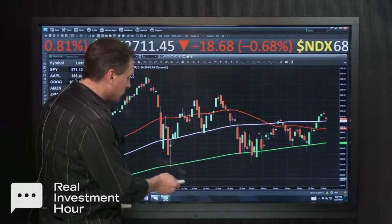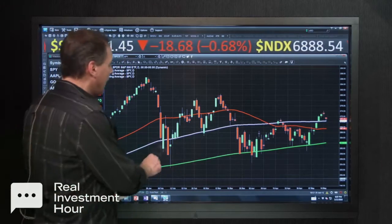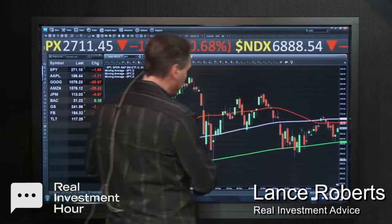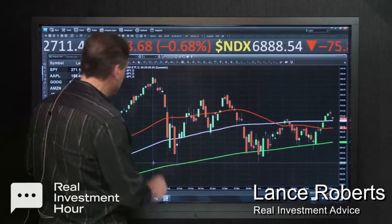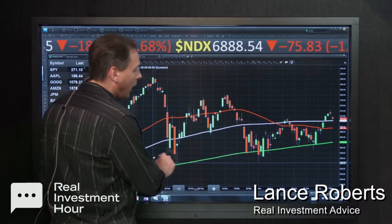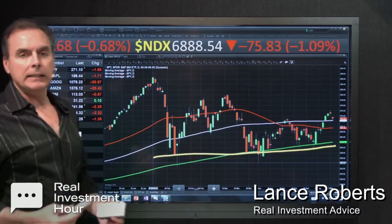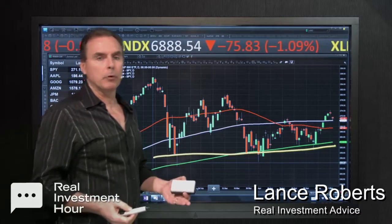Over the course of the last two months, going all the way back to the beginning of February, right at the end of January, when this market initially broke down, we've been talking about this continuation of this consolidation pattern that's continued almost relentlessly for the last couple of months, with the market continuing to base right around the 200-day moving average.